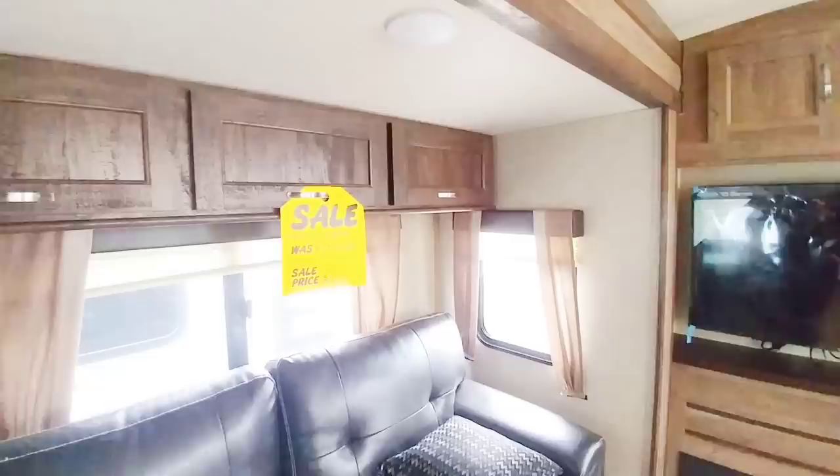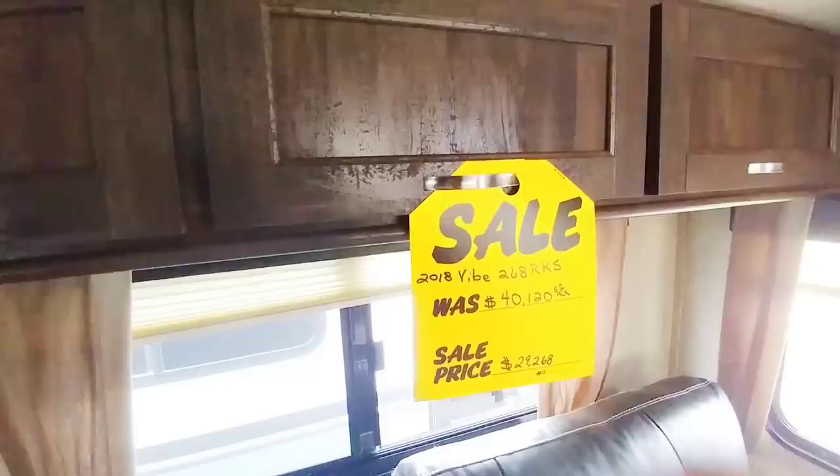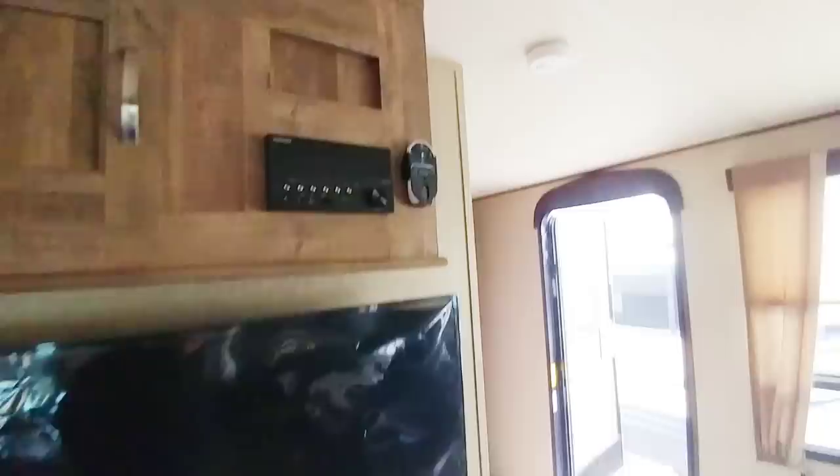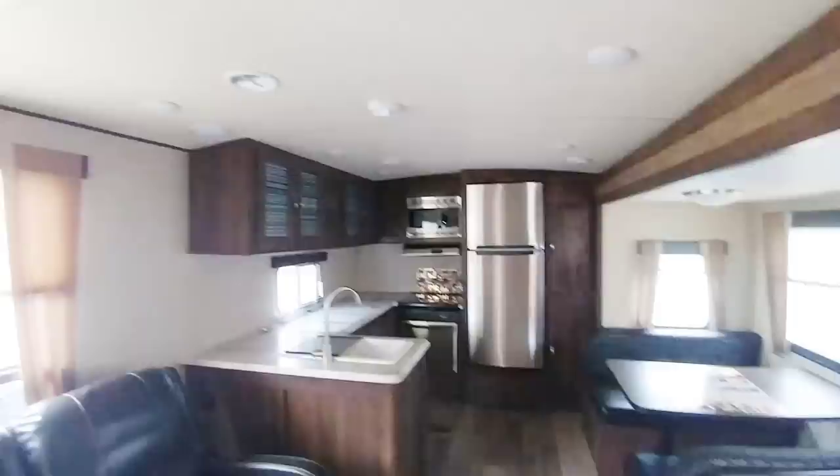Looking at the price on this particular one — it has a suggested retail after freight of $40,120, but the asking price is $29,268. What I like about this dealership, Colonia del Rey, is that they actually include freight in the MSRP, so it's not one of those after charges that pop up on the paperwork. It has a nice flat screen TV and stereo system — basically all the amenities you should expect in a unit at this price range. Really nice unit for a couple.